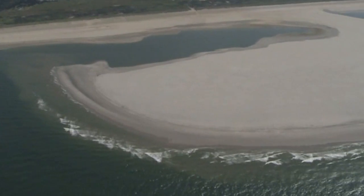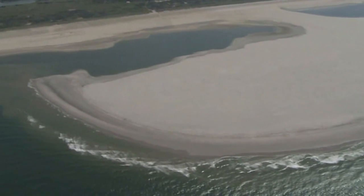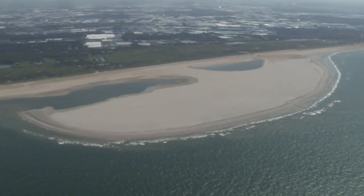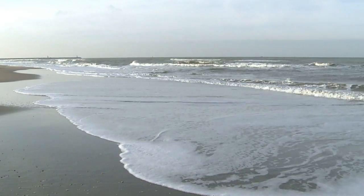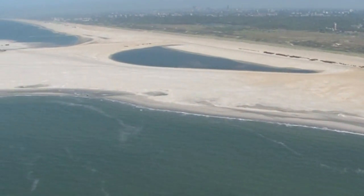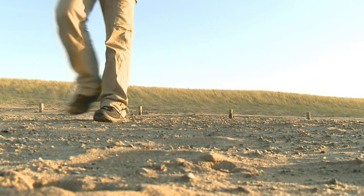It's made up of more than 20 million cubic metres of sand and covers an area at least the size of 200 football pitches. This huge artificial sandbar is the Netherlands' latest weapon in its battle against the sea. With help from Mother Nature, the man-made peninsula near The Hague should reinforce the local coastline and protect against flooding.